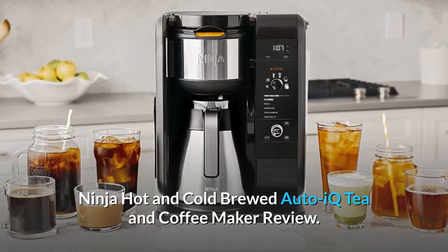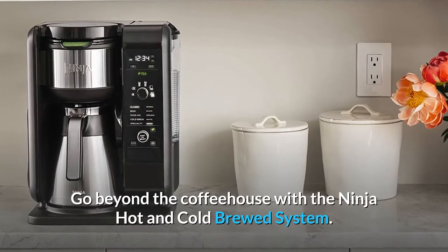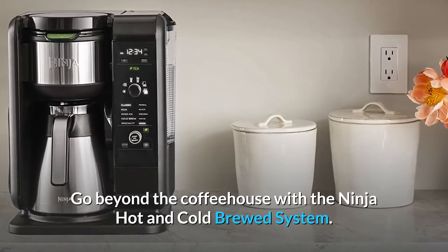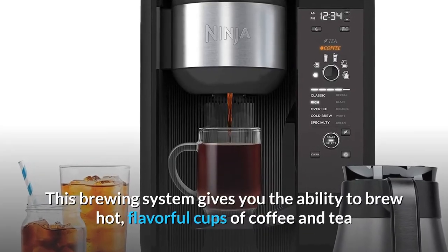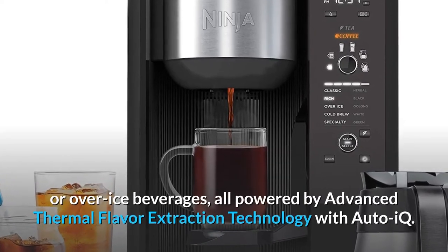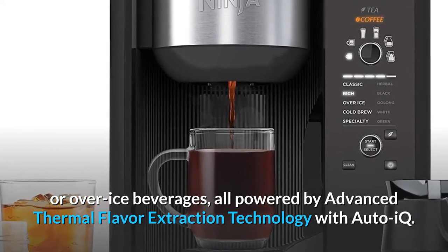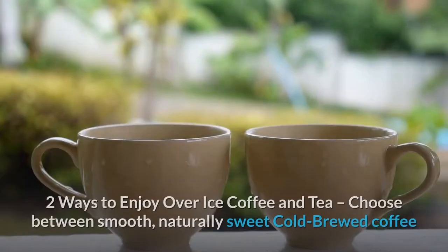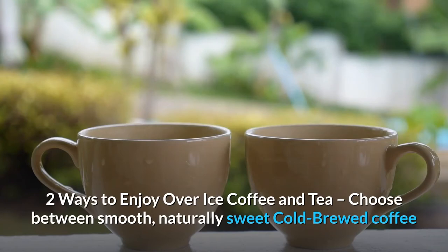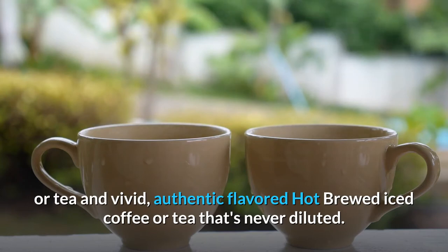Ninja hot and cold brewed Auto-IQ tea and coffee maker review. Go beyond the coffee house with the Ninja hot and cold brewed system. This brewing system gives you the ability to brew hot flavorful cups of coffee and tea or over ice beverages, all powered by advanced thermal flavor extraction technology with Auto-IQ. Two ways to enjoy over ice: coffee and tea — choose between smooth, naturally sweet cold brewed coffee or tea, and vivid authentic flavored hot brewed iced coffee or tea that's never diluted.